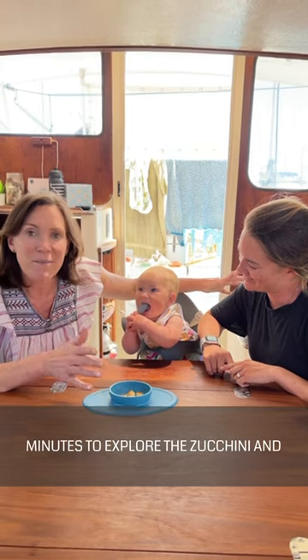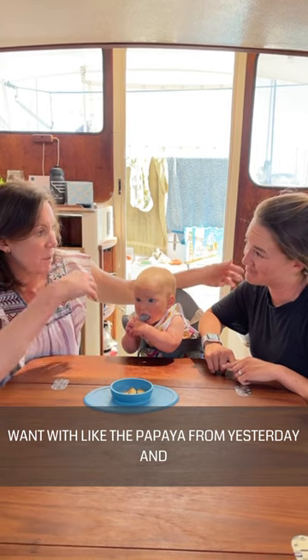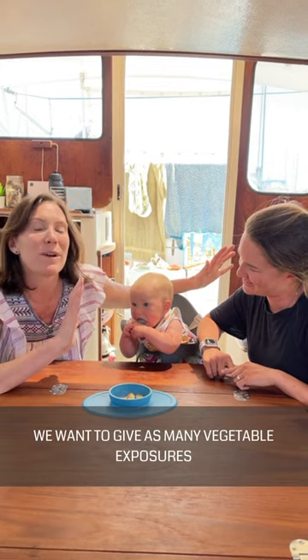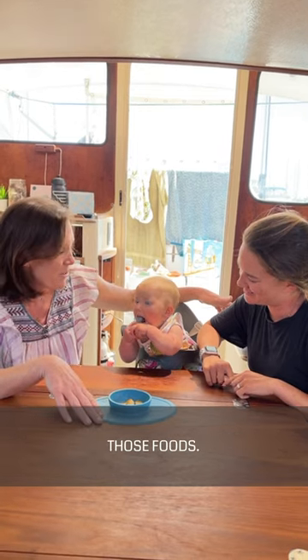We're just going to give her about 15 minutes to explore the zucchini. Then we can do a second meal if you want with the papaya from yesterday and the zucchini from today. So we're introducing new foods like bitter vegetables. We want to give as many vegetable exposures as we do fruit so that baby gets in the habit of liking those foods.